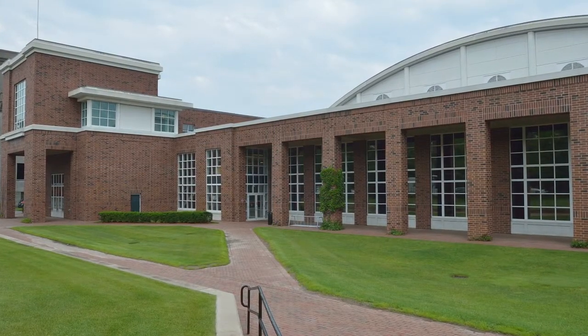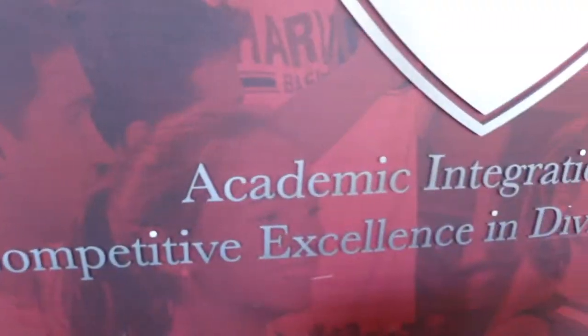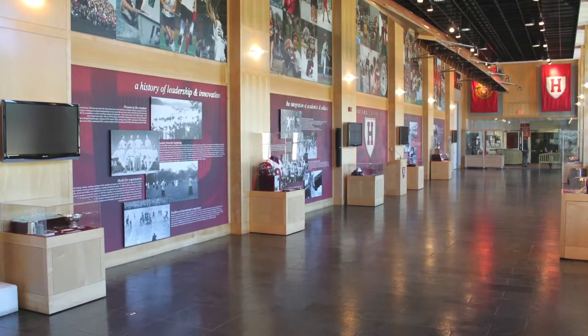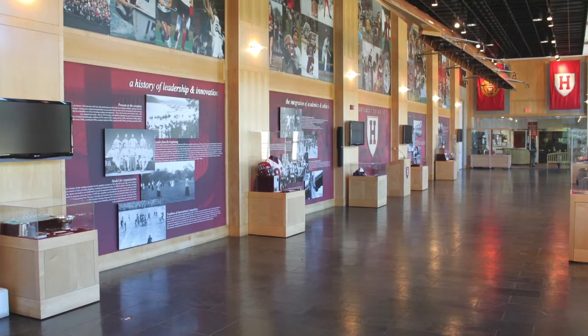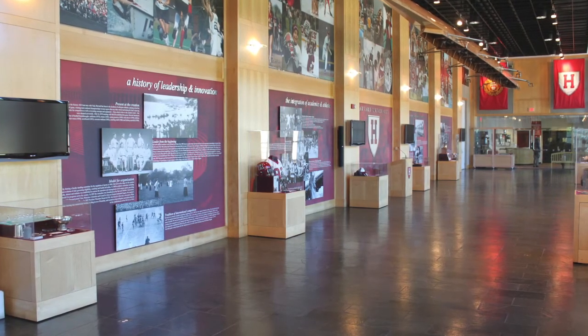The Lee Family Hall of History is the showpiece of the MERS Center and is where Harvard Women's Rugby hosts its biggest events. The Hall of History honors the accomplishments of Harvard student-athletes and is an important part of the Harvard Athletics experience.